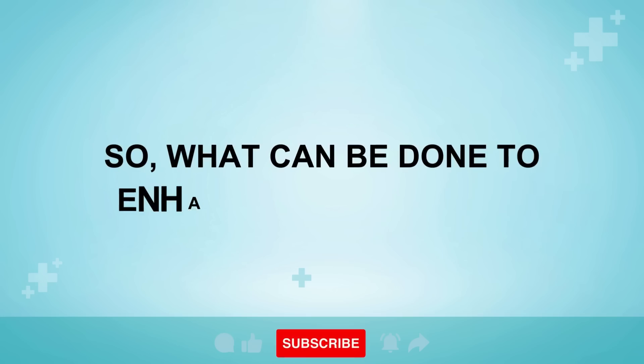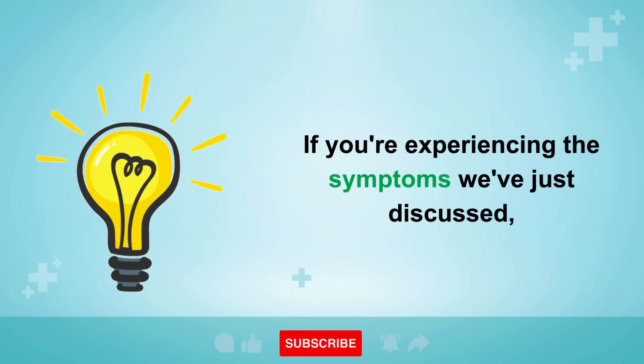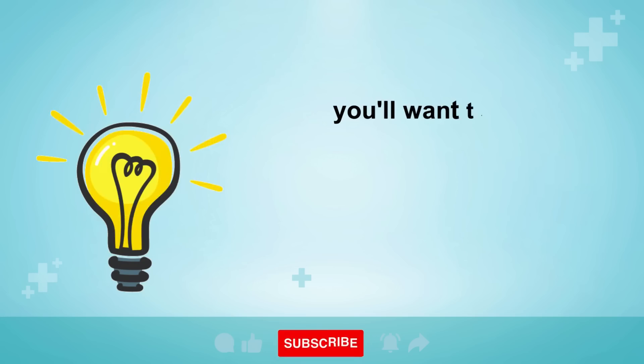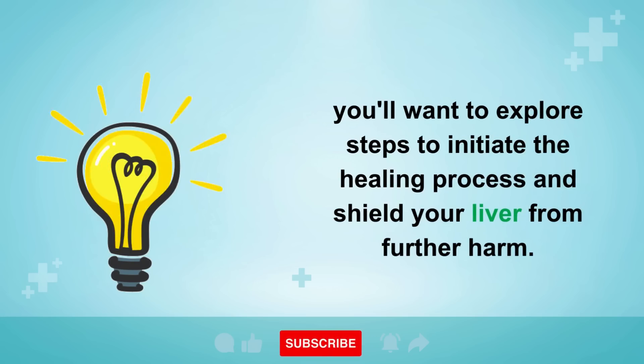So, what can be done to enhance liver health? If you're experiencing the symptoms we've just discussed, you'll want to explore steps to initiate the healing process and shield your liver from further harm.